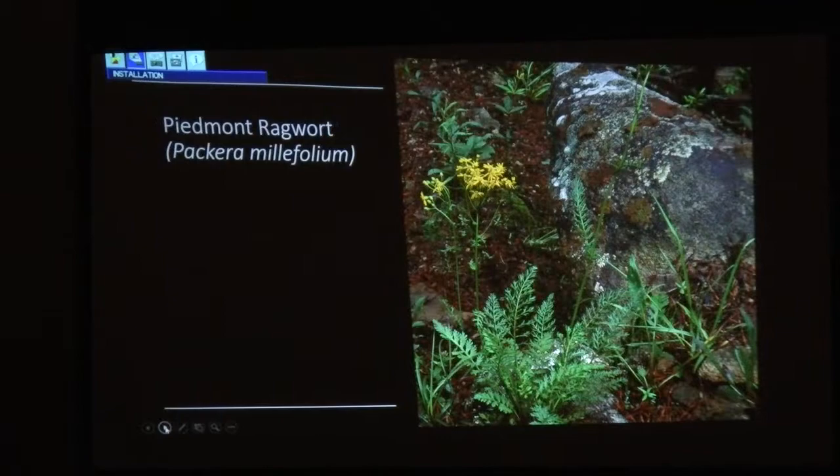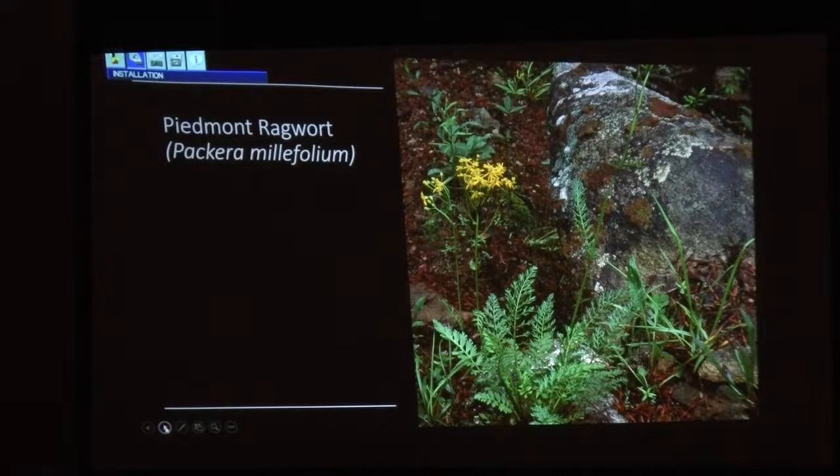Piedmont ragwort — has anybody seen that one? Sometimes to get pictures of this, the places you might have to go are kind of scary. That looks like somebody's rock garden, but it really wasn't. This is another special thing of our region that's not common at all, and you've got to sometimes risk life and limb to get it.